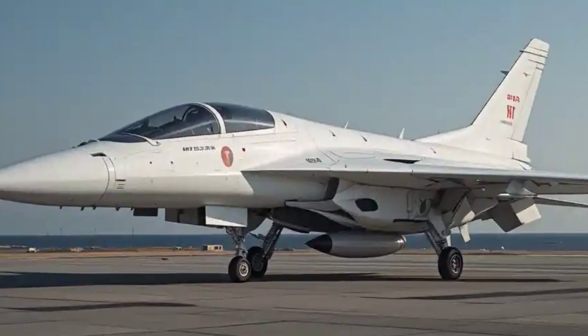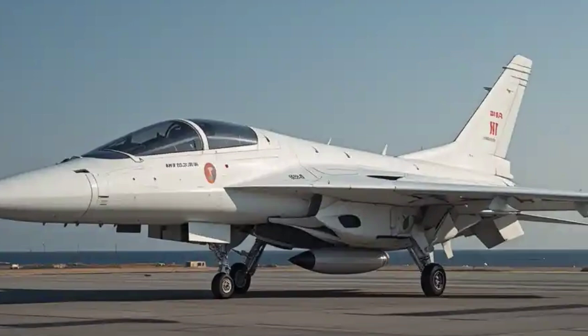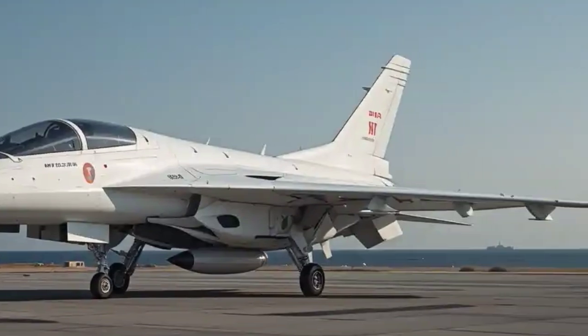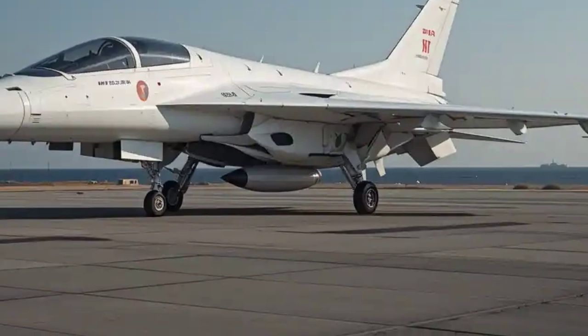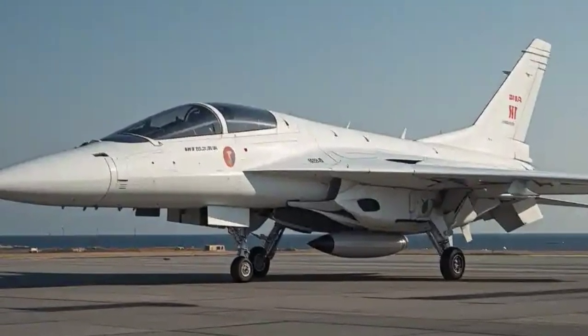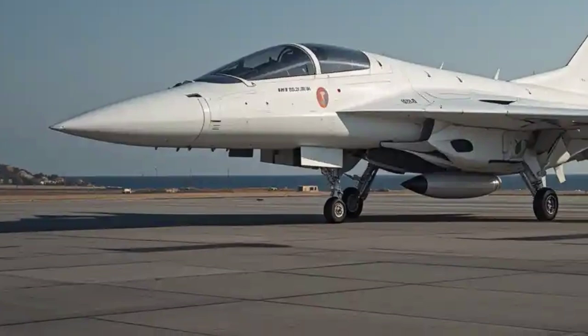Powering the Tejas Mk2 is the General Electric F414-GE-INS6 engine, an advanced and powerful engine that offers around 98 kN of thrust. This upgrade ensures the jet can hit higher speeds, better maneuverability, and superior climb rates.